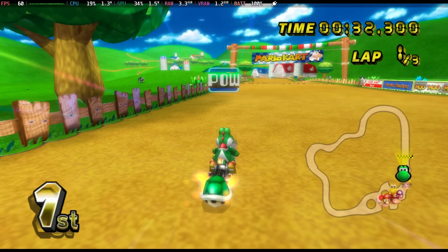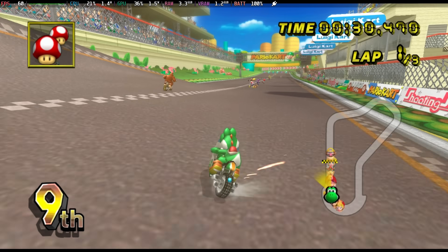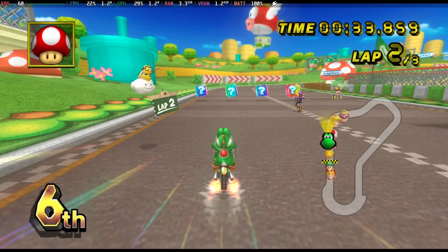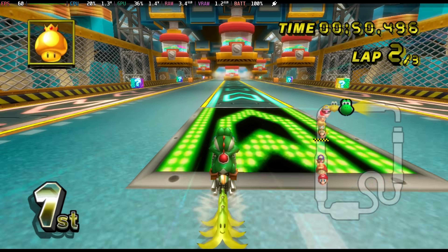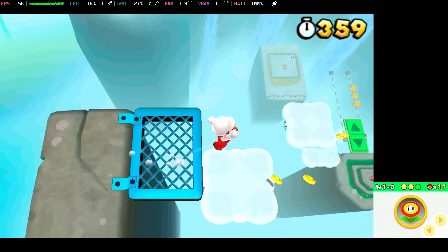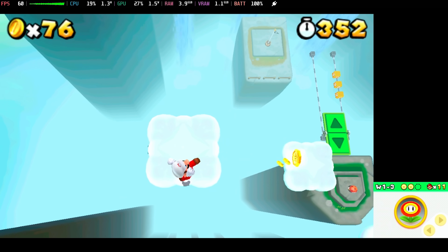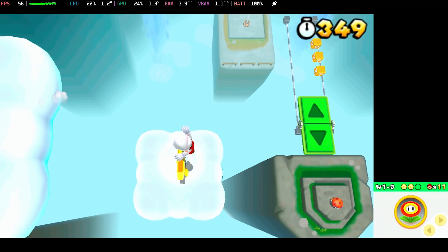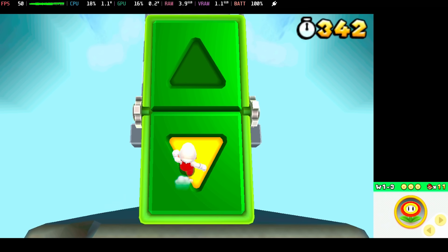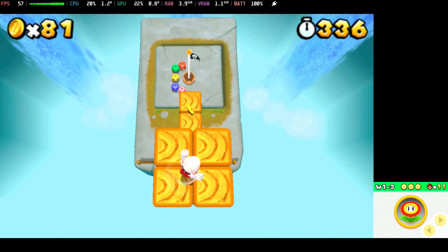Wii games also ran great, although because of the variety of controller types offered by that system, it can require a bit more tinkering with different input profiles to get everything running as intended. But with enough perseverance it works incredibly well. Thanks to the Steam Deck's massive display and touchscreen functionality, DS and 3DS games play great here too. 3DS could even be upscaled to 3x resolution, and even demanding games like Super Mario 3D Land, which normally struggles on other devices, ran with only tiny occasional stutters.